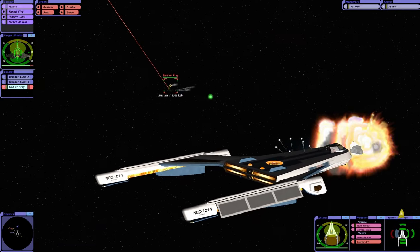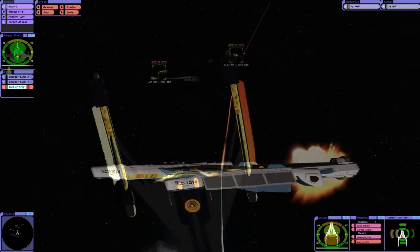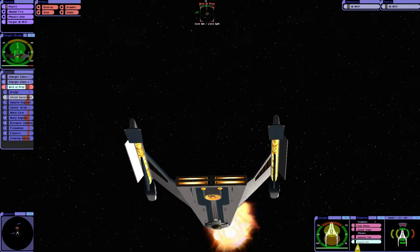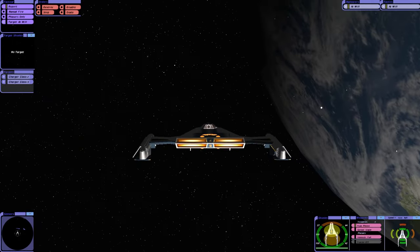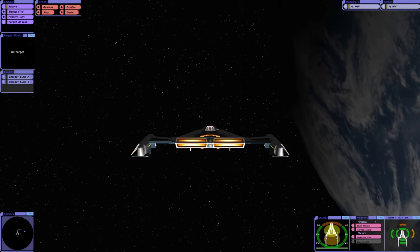This ship has good weapons arc coverage with the phasers. Oh, they've got some system damage though. One thing about this ship — because we're not firing torpedoes, we don't actually need to keep the front of the ship on target for once, which is actually a good thing.